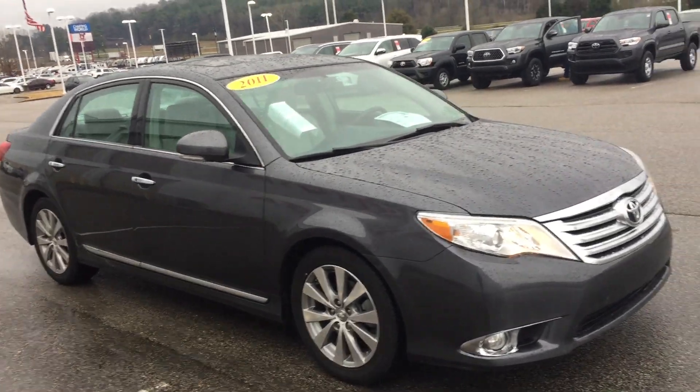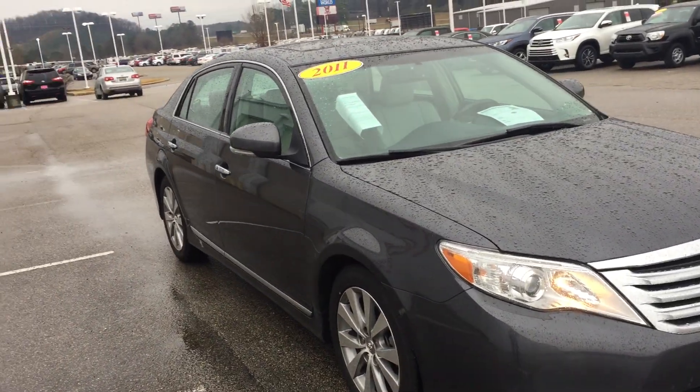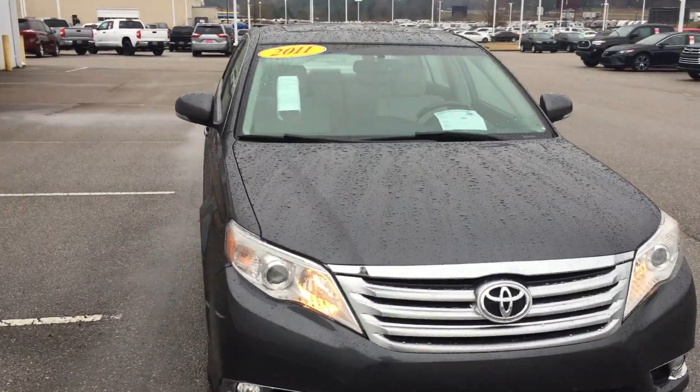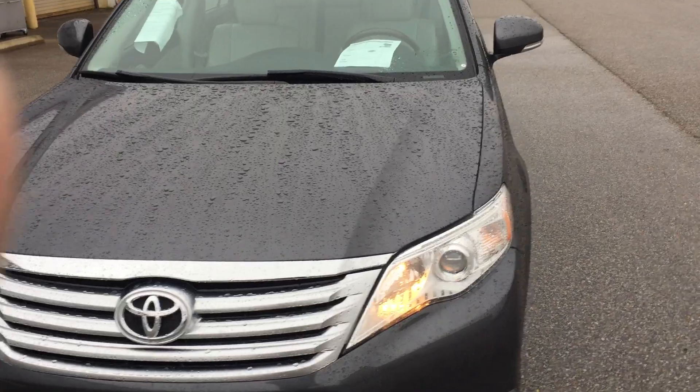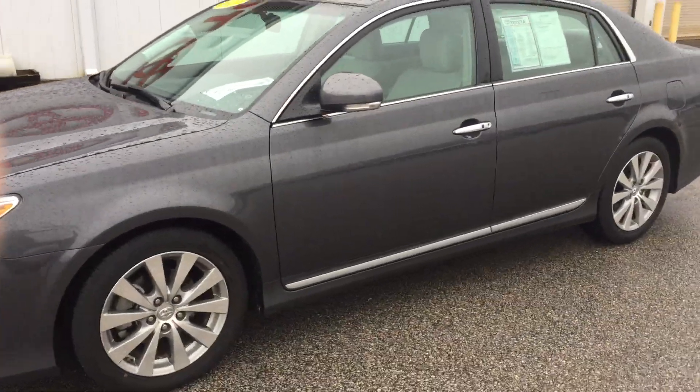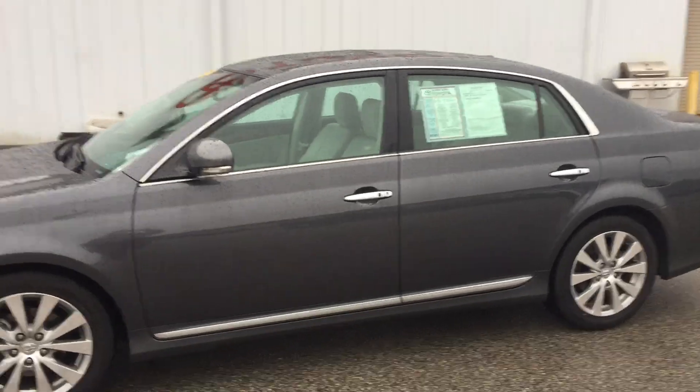You've probably already seen that on the Carfax. The Carfax is really good looking — no accident, no damage — a very clean Carfax history report. As I come on around, I kind of want to show you some other areas of the car, a side view from the front view, which looks really good.